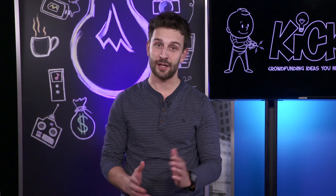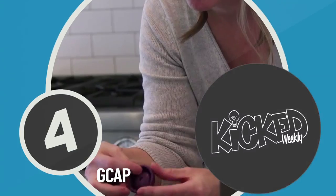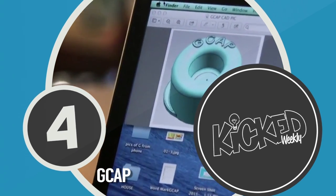As for the key to my heart, back rubs and cheap bourbon. At number four, the G-Cap, a spill-proof, stretchable bottle cap.